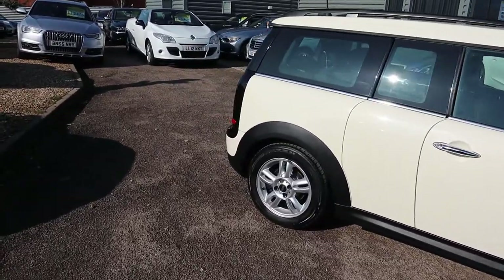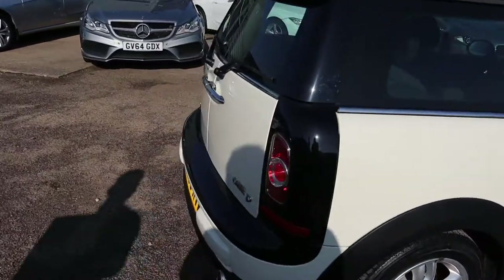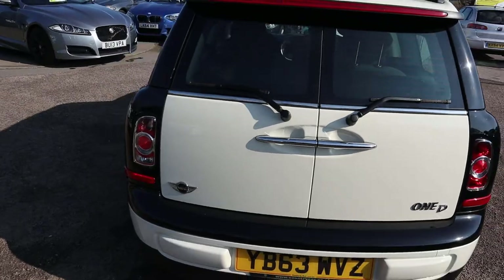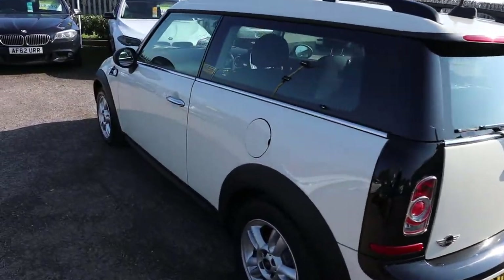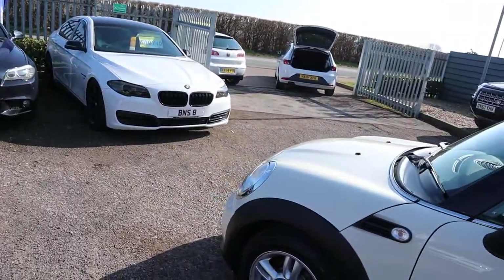So this is the 1.6 diesel, it's a manual, obviously it's a cream with your contrasting black. Plenty of spec on this, so I would recommend going through to the website countrycar.co.uk where you can have a look through the spec and take the advert in all its glory.